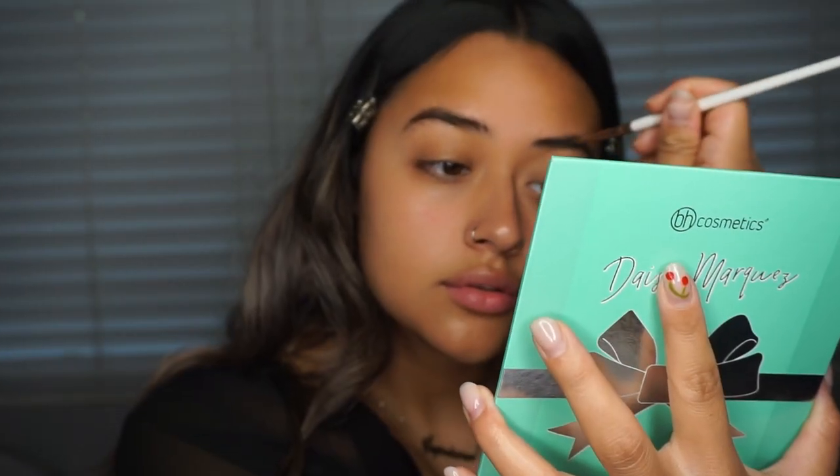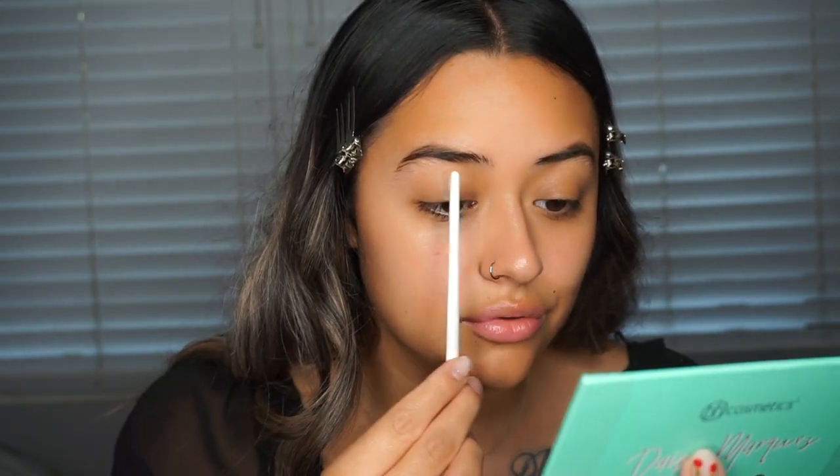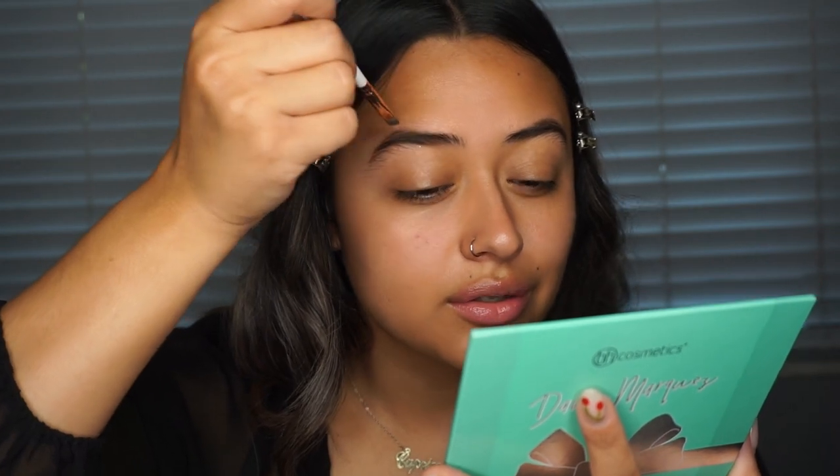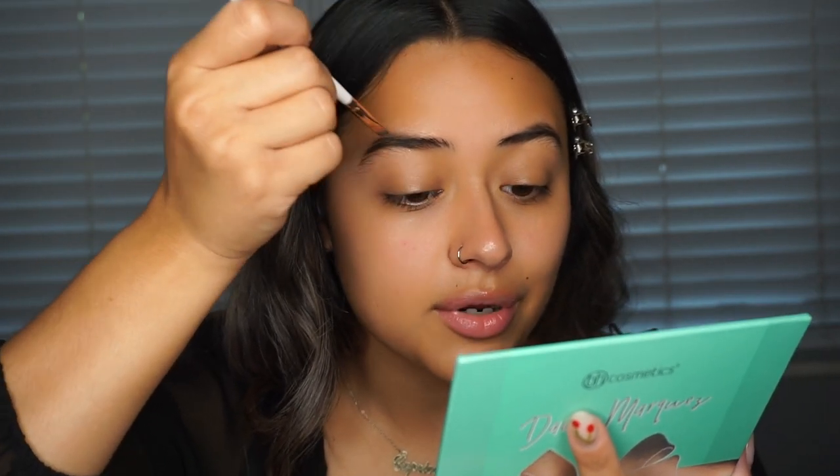I've been on a really light eyebrow vibe lately, so I'm just taking my Desi Perkins Bomb Ass Brow Kit with Benefit. This is the Precisely My Brow Pencil — I'm using this to just brush my brows out — and the Foolproof Brow Powder in number three. I don't really put too much product in the front of my brows; I kind of just get what's left on the brush and run it through a little bit in the center of my eyebrow.